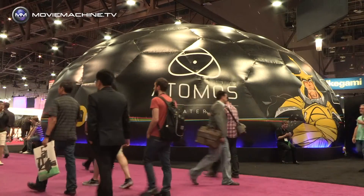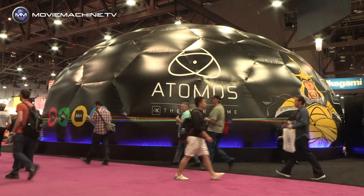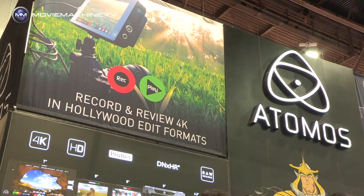Hi, Jeremy Young here at the Atomos NAB 2015. We just won the best exhibitor of the year, which is pretty cool at the NAB show. Just want to run through some quick announcements that we made here at the show.